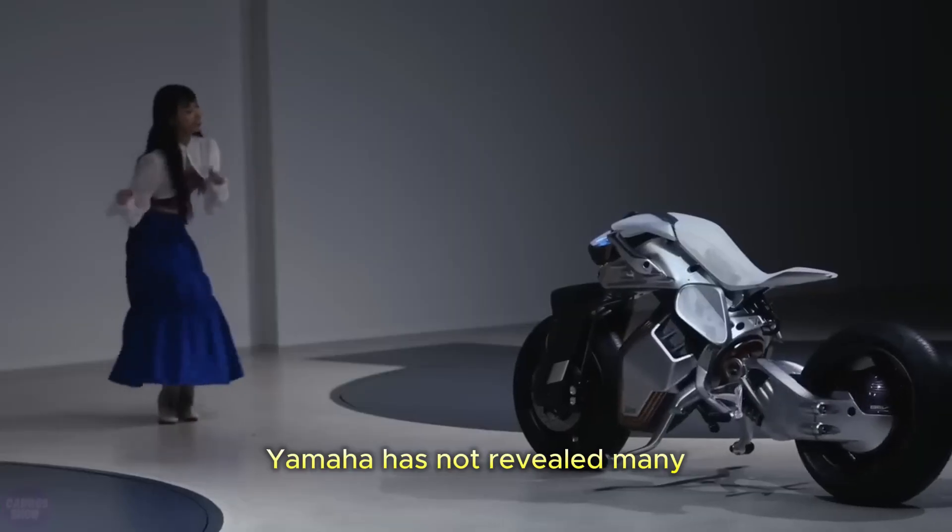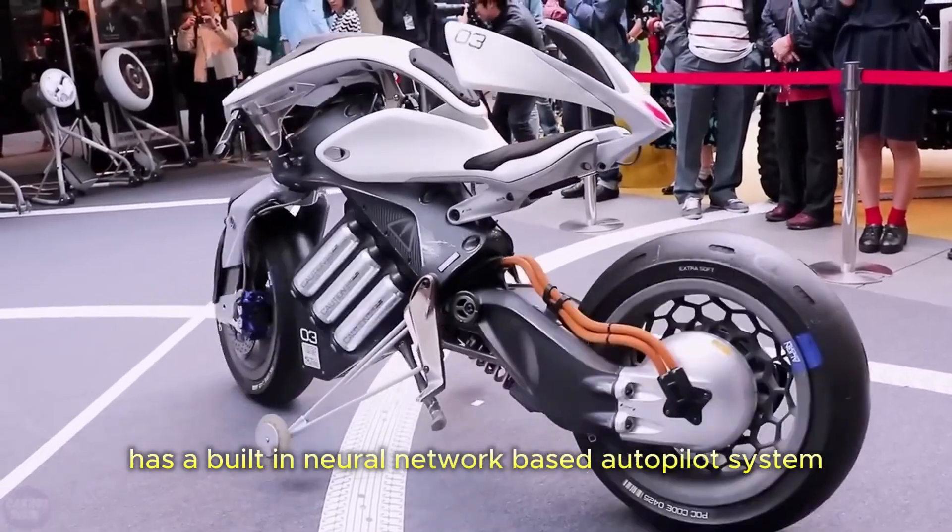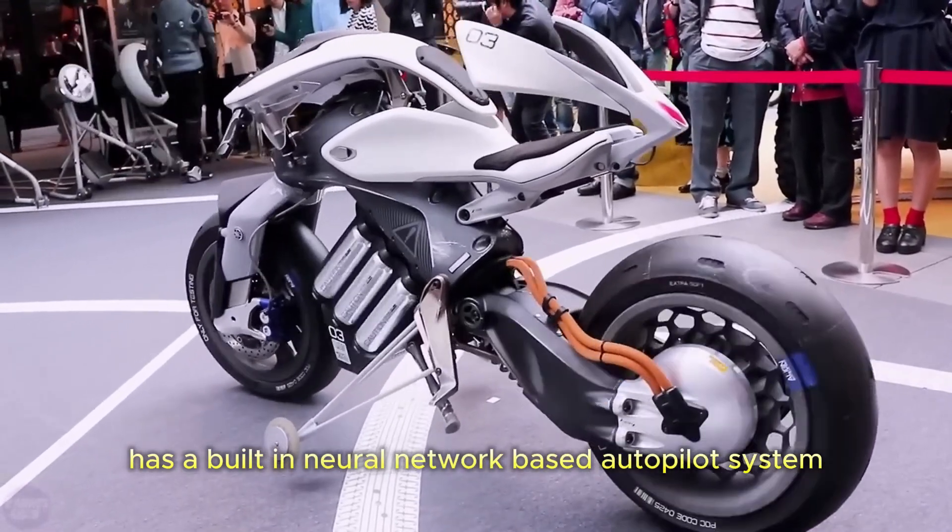Yamaha has not revealed many details about the Motoroid 2 yet, but it is known that the motorcycle has a built-in neural network-based autopilot system.